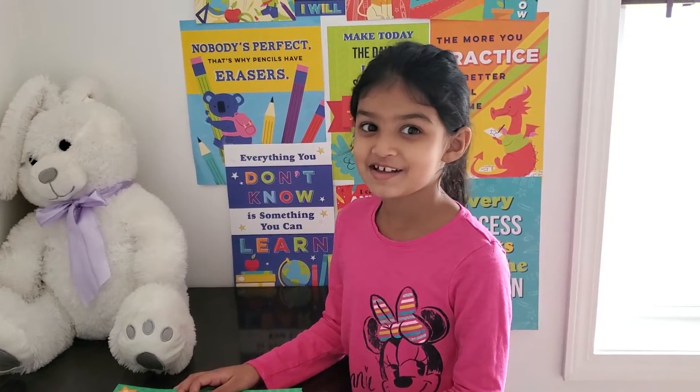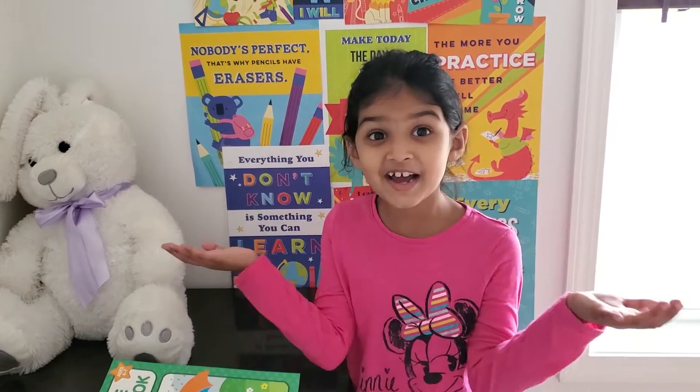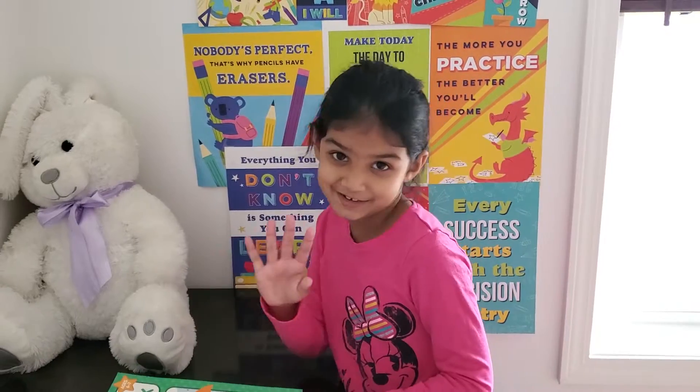And I know the surprise, but I can't tell you. It's a surprise, remember? I can't tell you, okay?